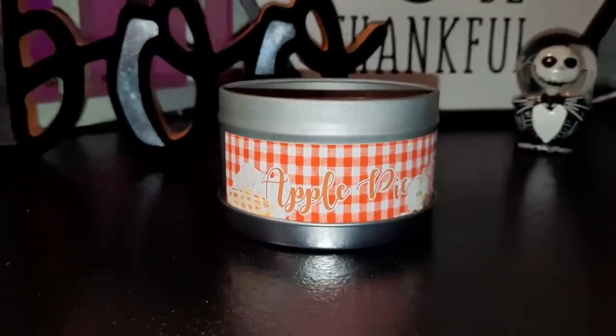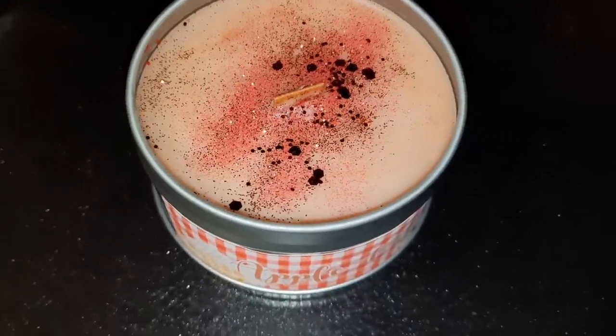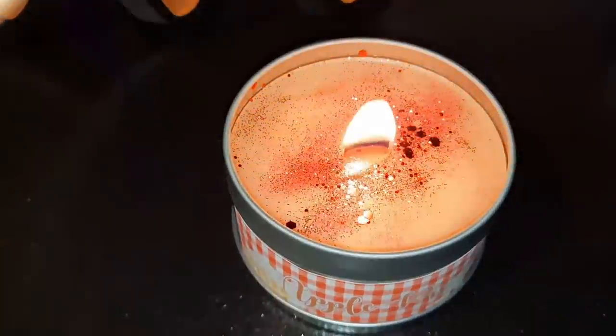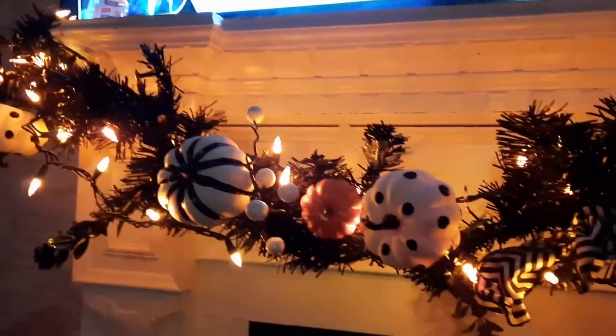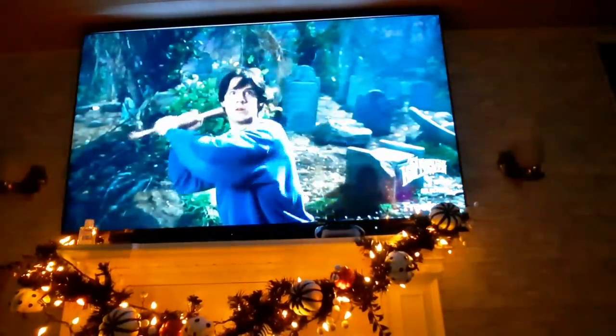Now we are about to chill out for the night, light this autumn candle, get the house smelling really good and cozy. I want to thank everybody for watching this video, I hope you guys enjoyed it, and I'll see you guys in the next one.